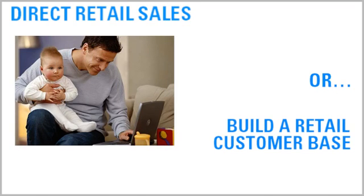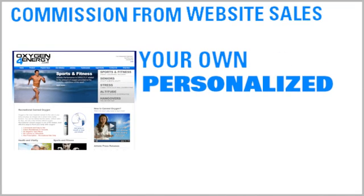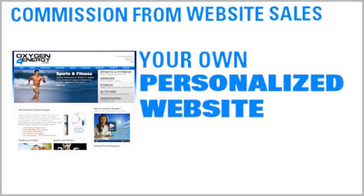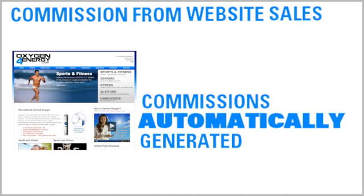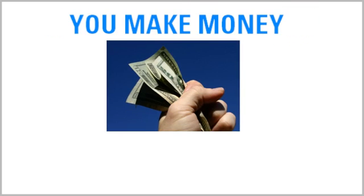Option two: retail commission from website sales. As an Oxygen for Energy distributor, you will have your own personalized Oxygen for Energy website to promote. Retail commissions are automatically generated whenever someone purchases a product from your website. We drop-ship the product directly to your customer, and you earn a commission of up to 20% without even lifting a finger.